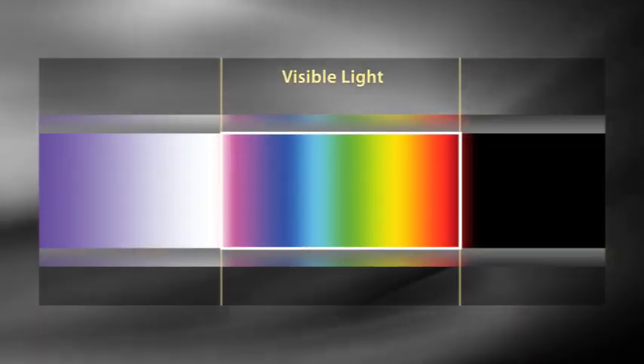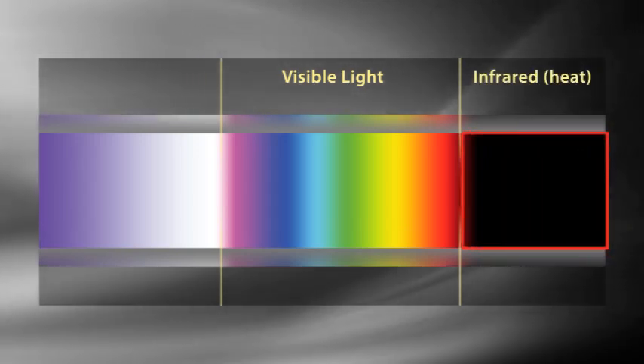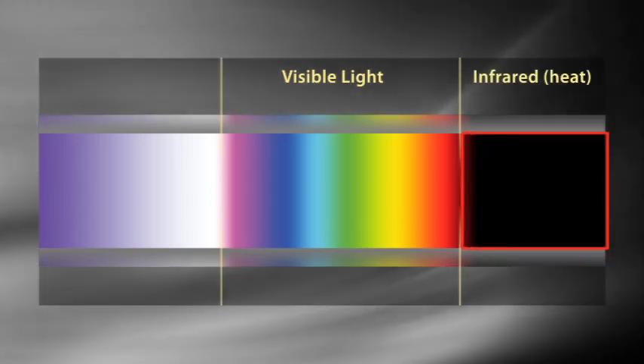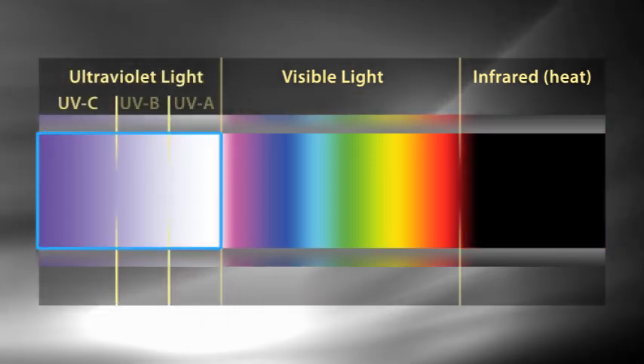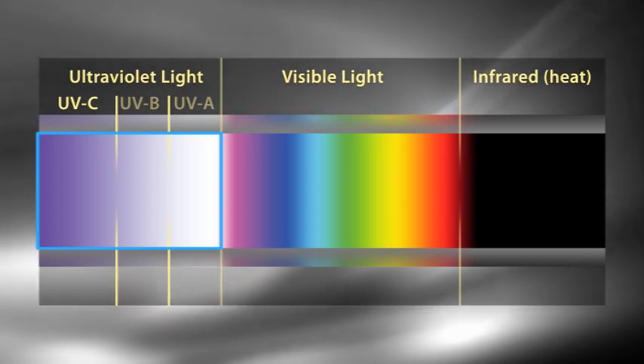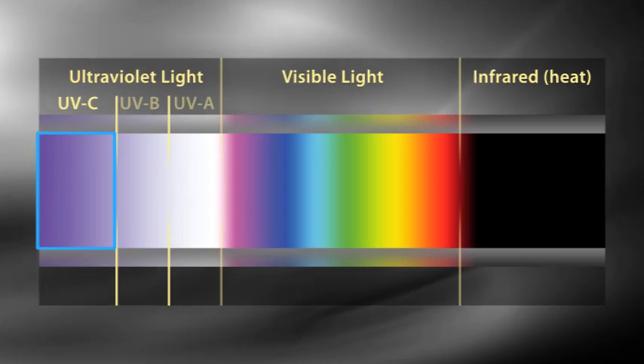What is ultraviolet light? Can I see it? Visible light is just a part of the spectrum. Low-frequency infrared light lies beyond the red edge of the visible spectrum and is experienced as heat. High-frequency ultraviolet light lies beyond the purple edge of the visible spectrum. The particular range of UV light that kills germs is called UV-C light.